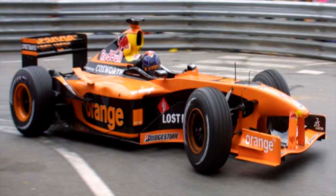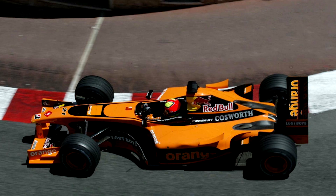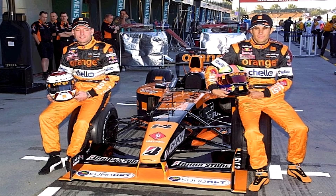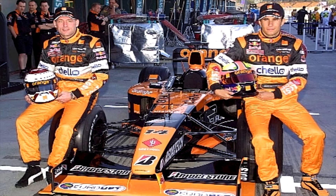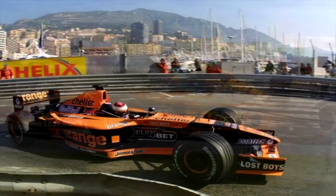At number 3 is the early Arrows liveries of 2000 and 2001. My dad actually used to do welding work for the team, so my house was often surrounded by free Arrows merch, and I naturally rooted for them in their backmarker days. It only helped that their orange and black colour scheme and use of the Orange Mobile Company sponsor complimented their car so well. One of my earliest memories of F1 was in 2001 in the infamous Monaco GP where Enrique Bernoldi was holding up David Coulthard, and 8-year-old me was cheering the orange car on because of dad. That little bond is what made me put Arrows here at number 3.